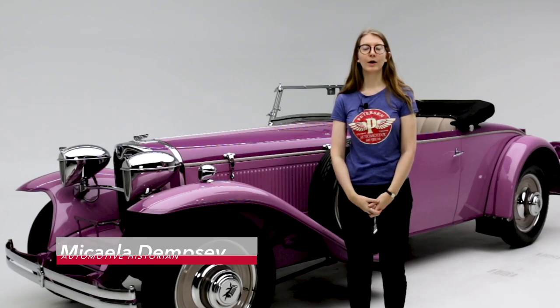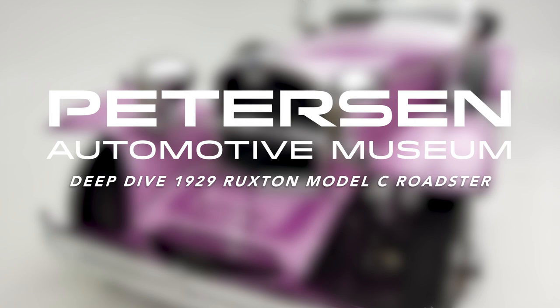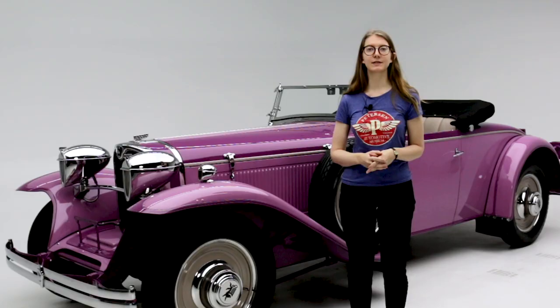Welcome to another episode of Peterson Deep Dives. The 1929 Ruxton was the combined passion of Archie Mouton Andrews, a flamboyant pitchman and stock manipulator, and William J. Muller, a racing enthusiast and engineer.